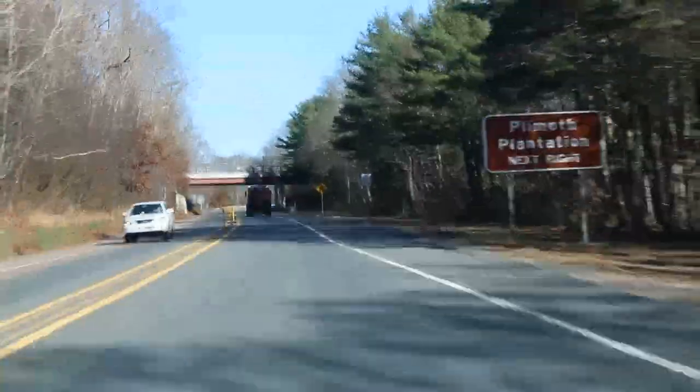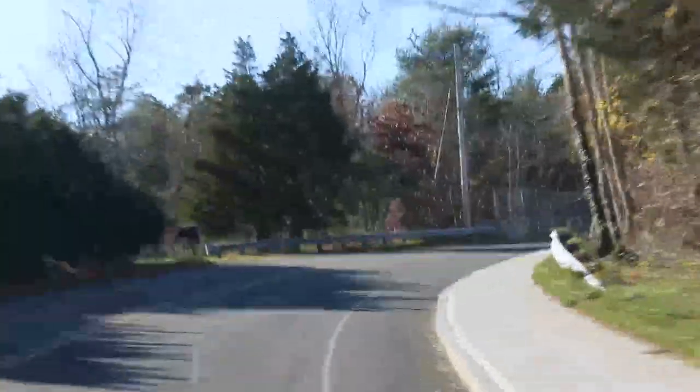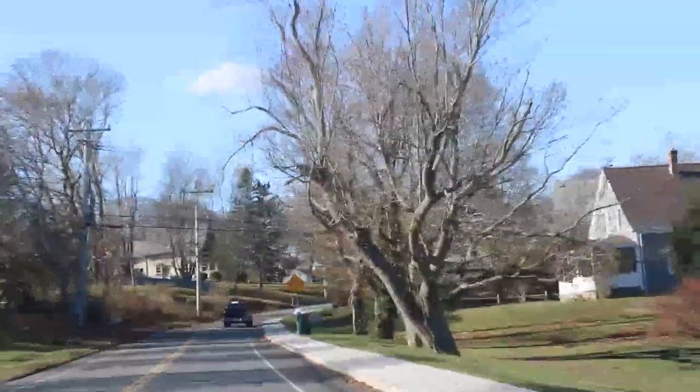In a quarter mile, take the exit toward Plymouth Plantation. We are almost there — two minutes away guys. Take the exit toward Plymouth Plantation, then turn right onto River Street. And then we're pretty much there — in a quarter mile turn right onto Plymouth Plantation access, in 0.1 miles turn right, and then turn right again.